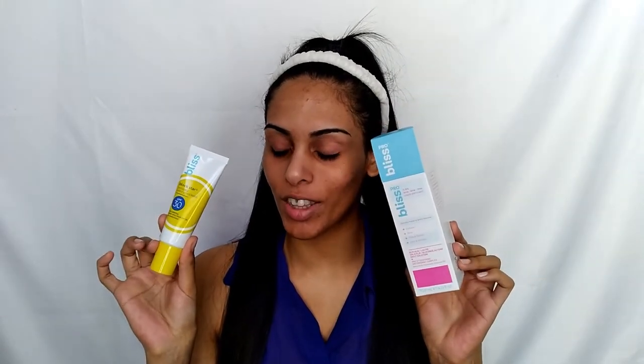Most exfoliants — especially chemical ones like salicylic acid and glycolic acid — you always want to make sure you wear an SPF. So I'm glad they sent an SPF with it to try. The directions say: shake well, use AM or PM, apply to clean dry skin, wait two minutes, rinse thoroughly with water, and follow with a moisturizer.